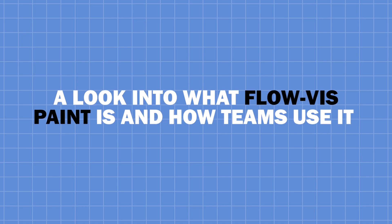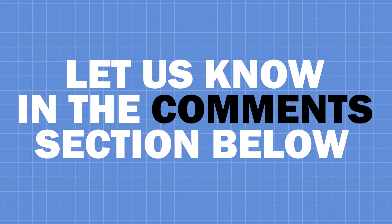There you have it — a look into what flow-vis paint is and how teams use it. Do you like the look of the cars when they've applied the paint? Let us know in the comments section below.